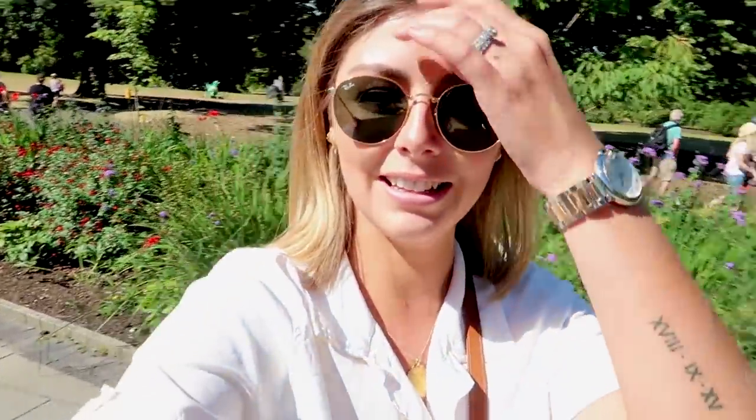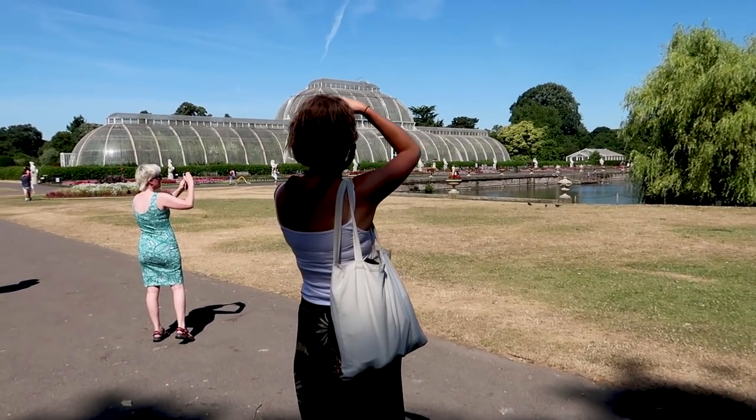We are at our first location — Kew Gardens, which is one of my favorite places in London. Obviously a little bit further out from the center of the city but such a beautiful place. First on the agenda is coffee and maybe some nibbles just so that we've got some energy for the rest of the day, and then we're going to head off and explore.